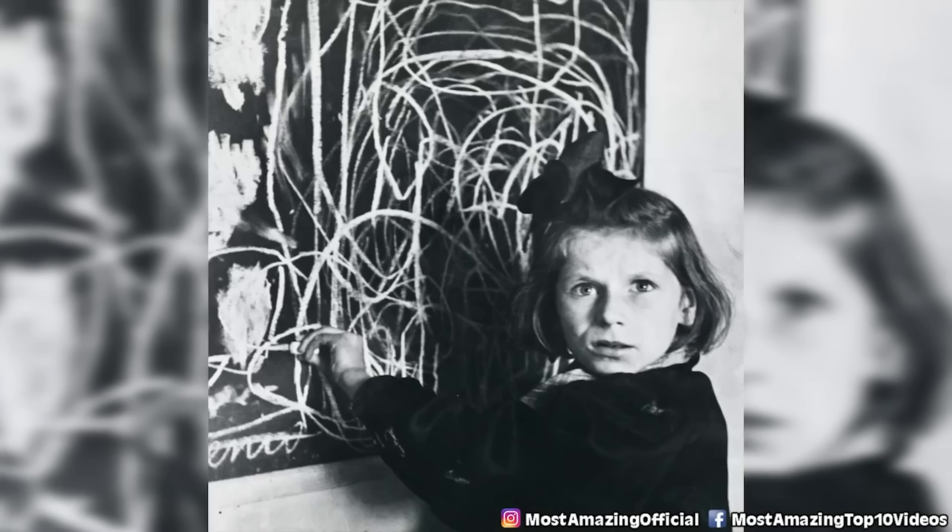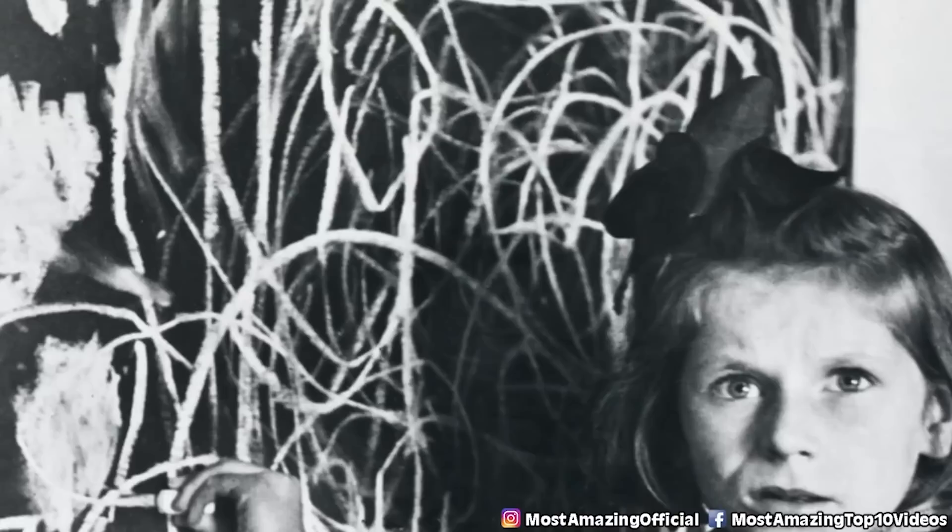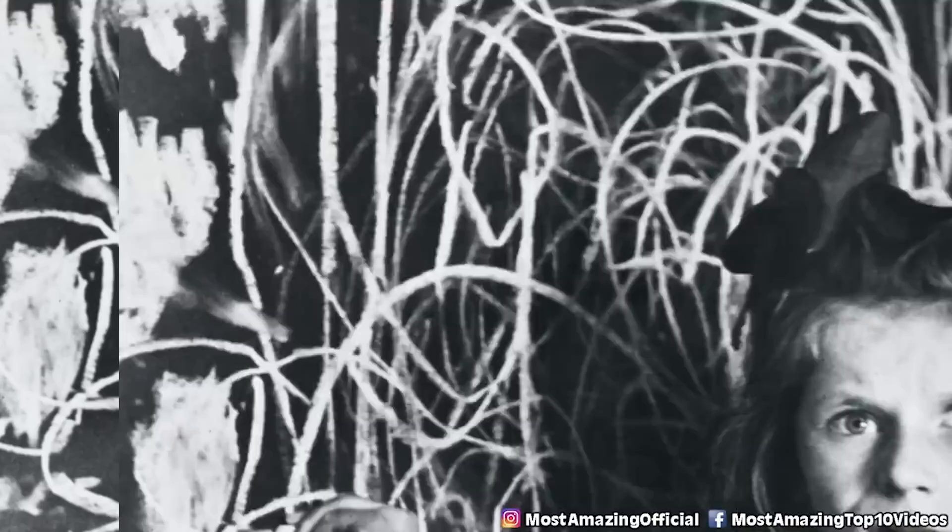In our number 9 spot, this photo was taken by David Seymour in 1948 in Warsaw. The child in the photo is named Tereska, who was in a home for emotionally disturbed children after being raised in a concentration camp. The drawing on the blackboard is what she drew when the children were asked to draw home. While it is obviously common for children to have indistinguishable drawings, her backstory and the look in her eyes really tell a story. I hope she was able to grow and overcome some of the horrible things that she had been put through.